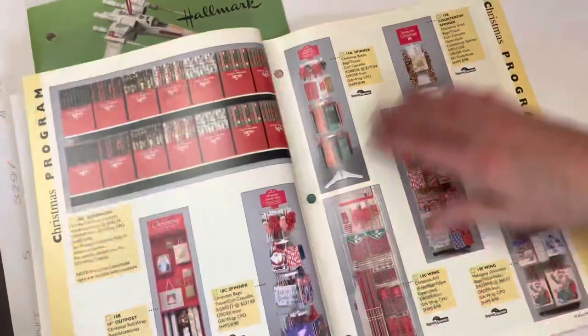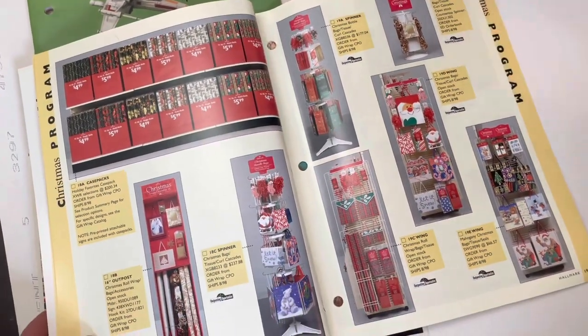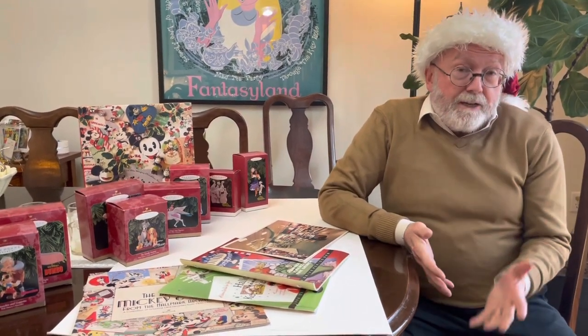It's fun to see how this is merchandised and displayed in stores, whether in a mass channel like CVS drugs or in a Hallmark Gold Crown store. As you can tell, most retailers go to a lot of trouble to really dress out their stores and get them fully merchandised with all the great product for holidays. That's part of what makes shopping and retail even more fun during this time of year.